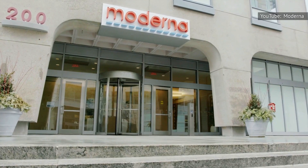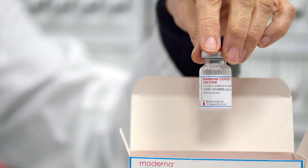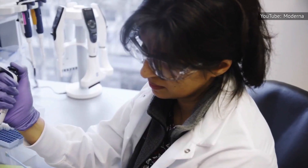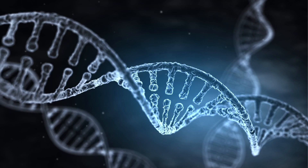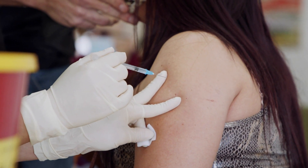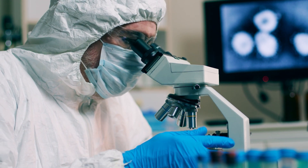mRNA vaccines work by using messenger ribonucleic acid, which is a molecule that gives cells' genetic instructions to make the protein needed to defend against viruses, according to the Mayo Clinic. Scientists were able to create a synthetic mRNA that could successfully instruct the body to create the SARS-CoV-2 spike protein and the subsequent antibodies to fight against COVID-19. Some people have expressed concerns that an mRNA vaccine can affect your DNA — this is not true. After the protein is made, the body breaks down the genetic instructions from the vaccine and gets rid of them. While both types of vaccines build spike proteins and antibodies to fight against COVID-19, each goes about the process differently.